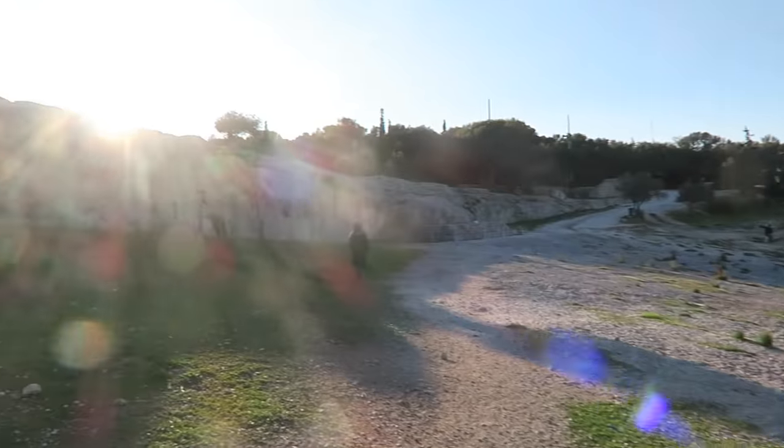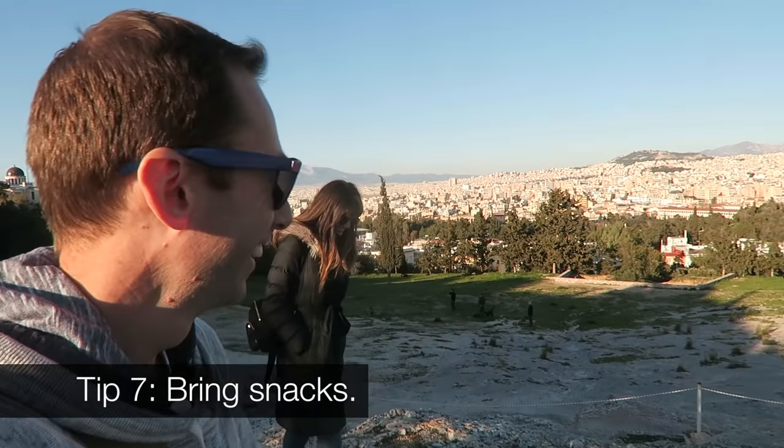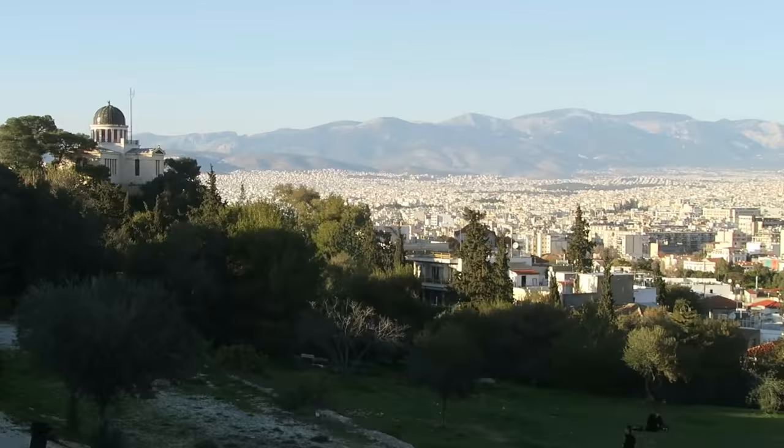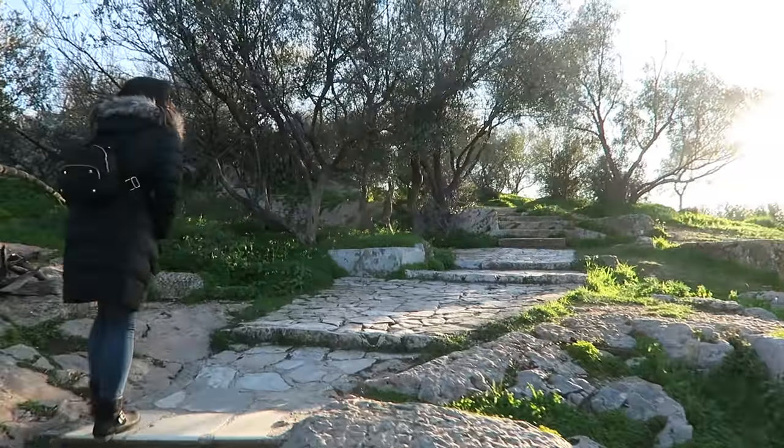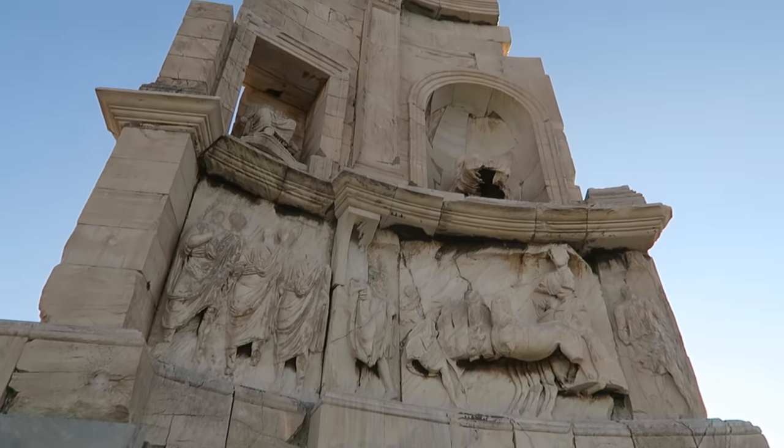We're losing steam, guys. That's another tip for you: bring snacks. We're hiking into the sunset. We're here, we're at the top. This is the monument on top of the Hill of the Muses.